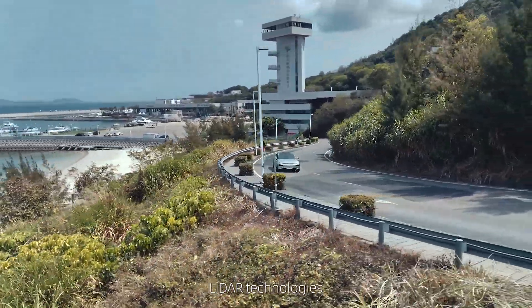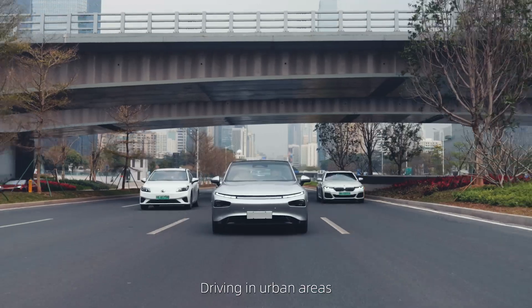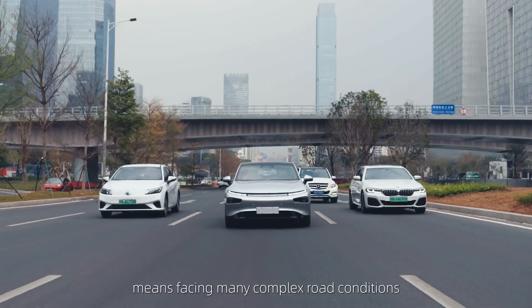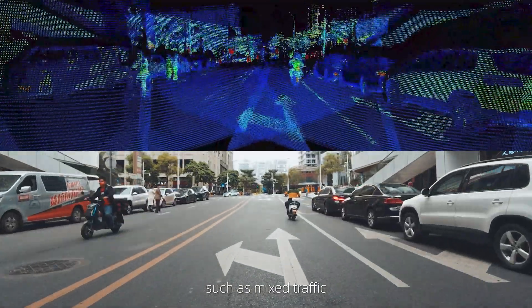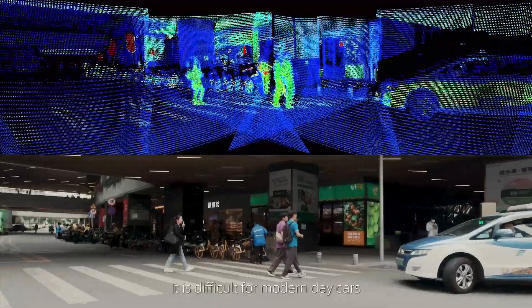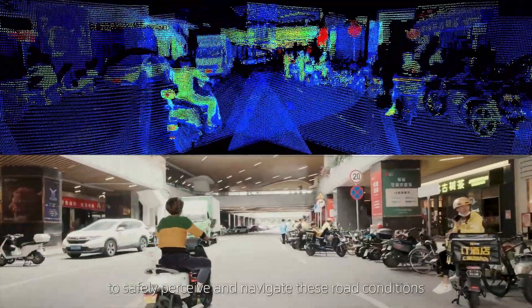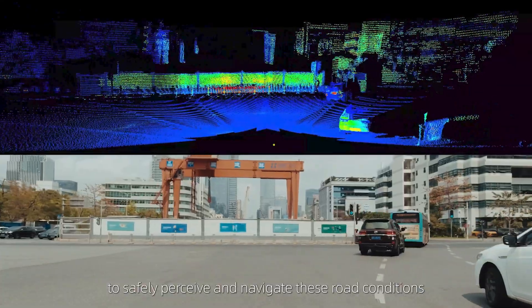LiDAR technologies have been an essential factor for this change. Driving in urban areas means facing many complex road conditions, such as mixed traffic, pedestrians, construction work, road barriers, etc. It is difficult for modern-day cars with onboard cameras and millimetre-wave radars to safely perceive and navigate these road conditions.